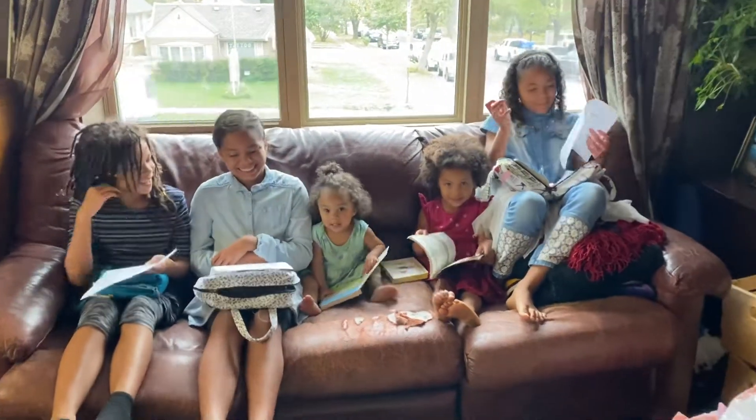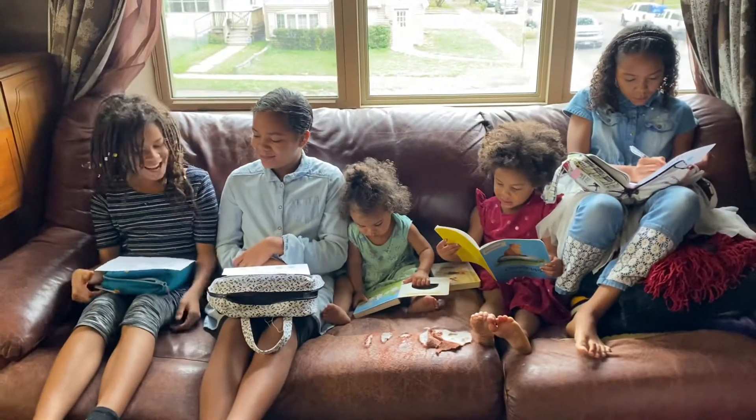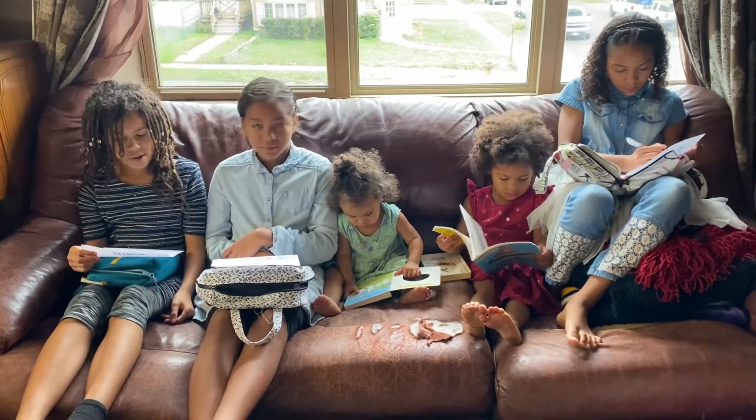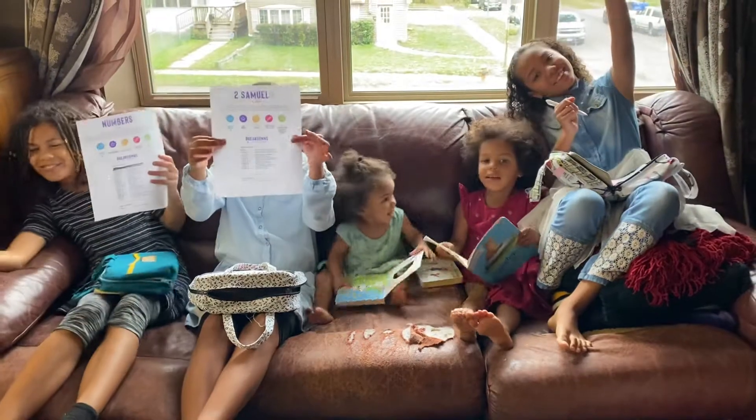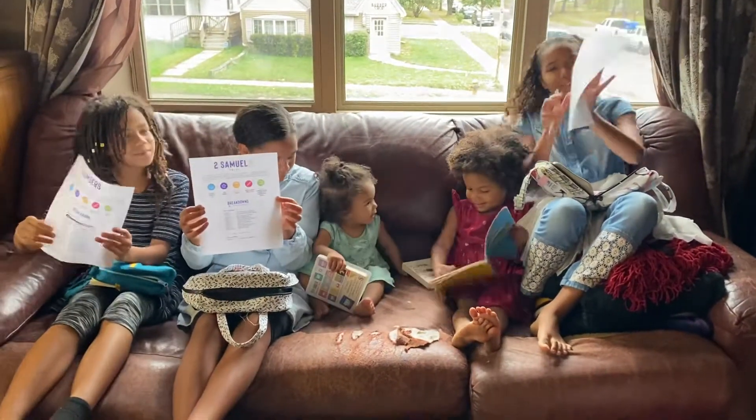Hey guys, Cassie Deputy with Deputy Tribe, and today we are going to be reviewing — hold them up — these Bible Breakdown Sheets by TeachSundaySchool.com.